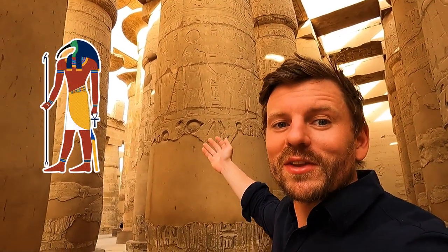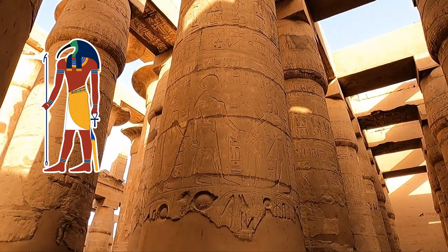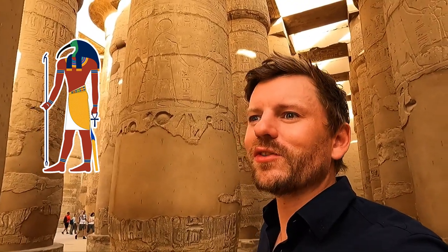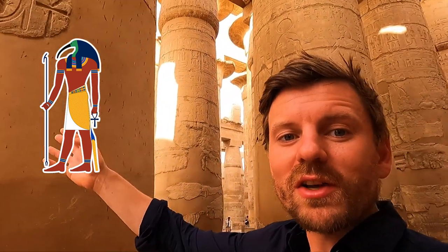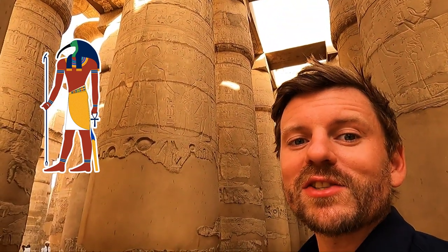Amy just spotted something really cool, which is Thoth — the god with the body of a man and the head of an ibis. Thoth is quite interesting because he's the god of hieroglyphics, writing, and wisdom. Along with Khonsu, he's also responsible for the passage of time.